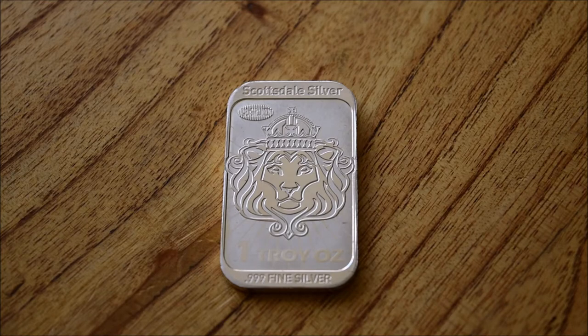Now the vote last week was an incredibly close run thing. The Scottsdale silver bar you can see here was the winner but it was by a single vote, so thank you to everybody who cast their votes. The returning bars - the Prospector and the plain Scottsdale bars - will be back, as well as one additional new item, so make sure you stick around to the end of the episode and cast your vote, because as you can see every vote counts.